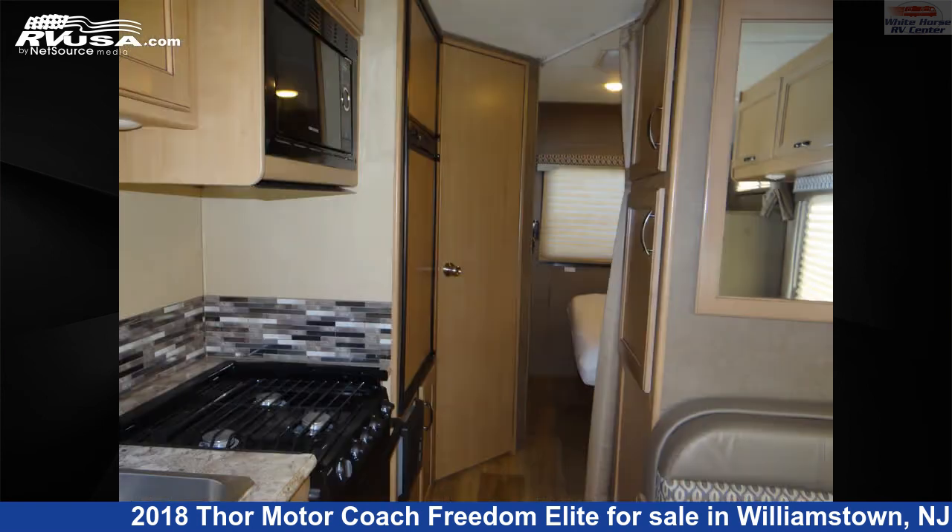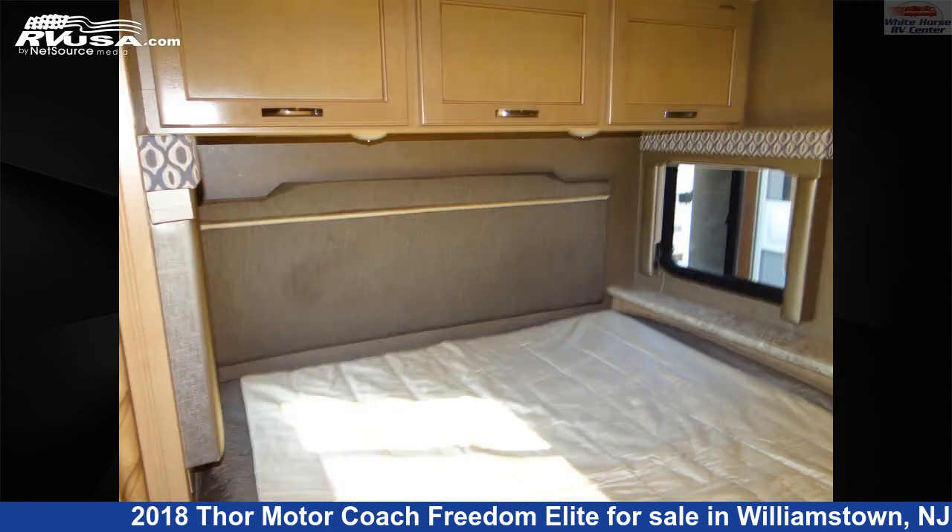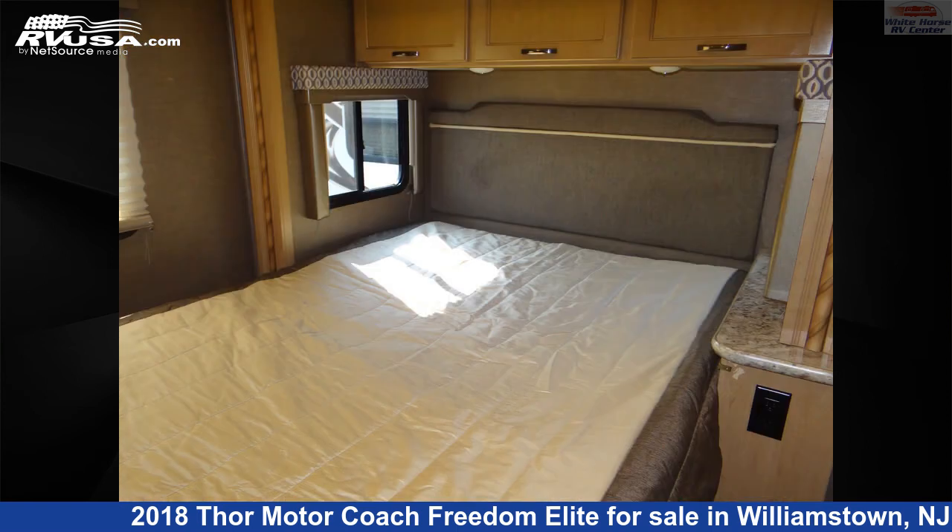This used Thor Motorcoach is 24 feet 0 inches in length and features one slide-out, a tan, brown classic neutrals interior, sleeps six, slide-out, self-contained, TV, skylight, air conditioning, and 40 gallons fresh water capacity. The floorplan layout of this Class C features bunk-over cab, mid-kitchen, rear bedroom.